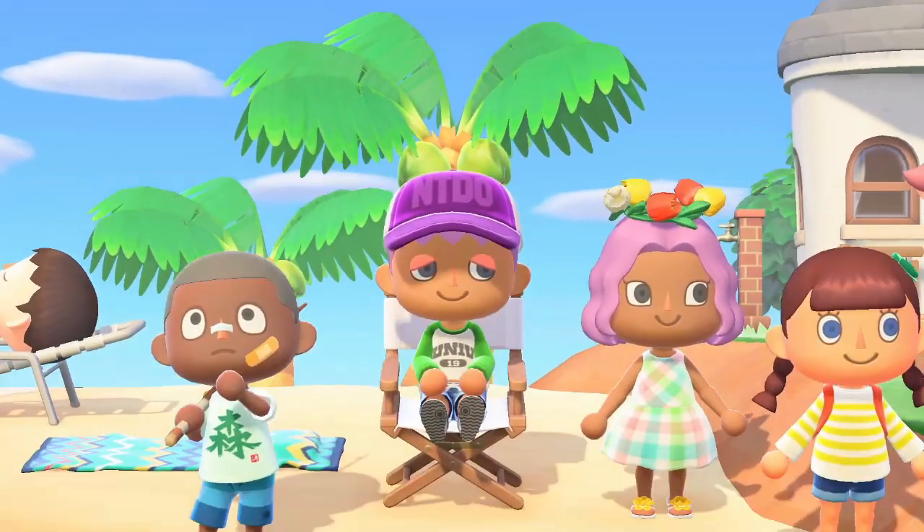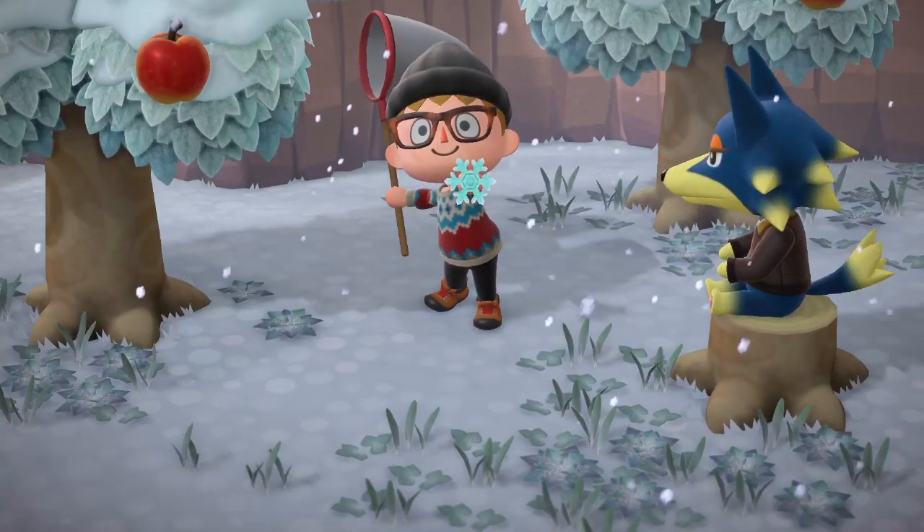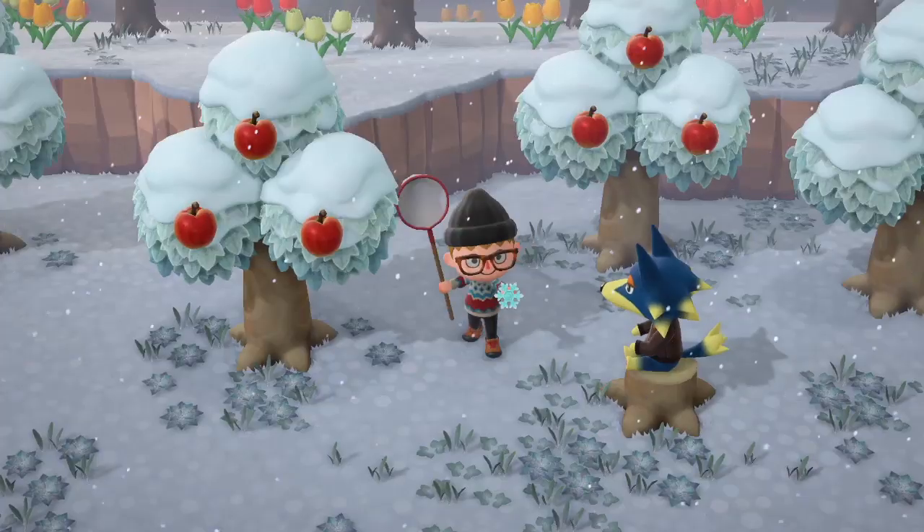Another thing I love that's making a comeback is catching snowflakes. I'm sure we can use these snowflakes to trade with Snow Mom for more furniture, just like in previous games. I'm so happy to see this because winter is my favourite season in real life and in Animal Crossing. This scene is so pretty and it just makes me so excited to catch snowflakes and make snowmen.